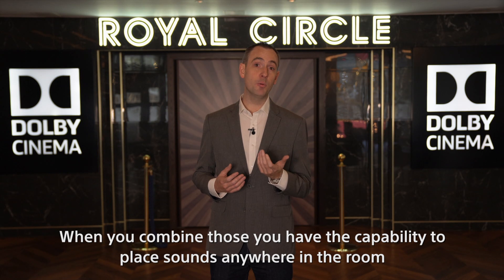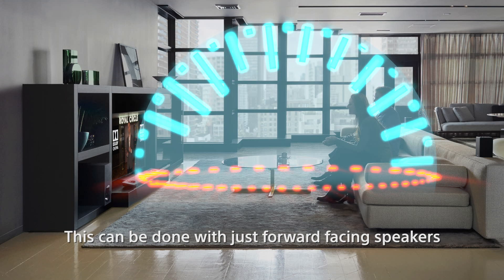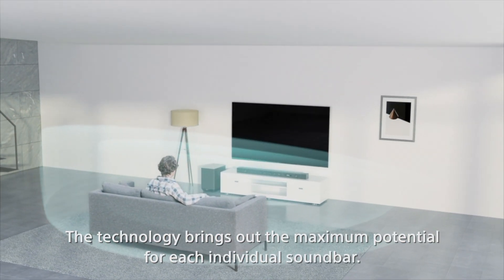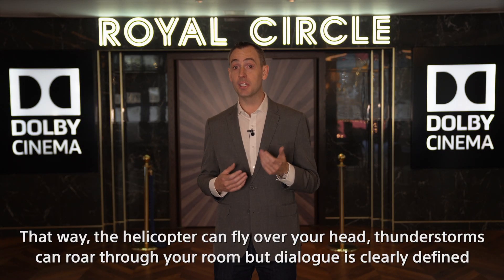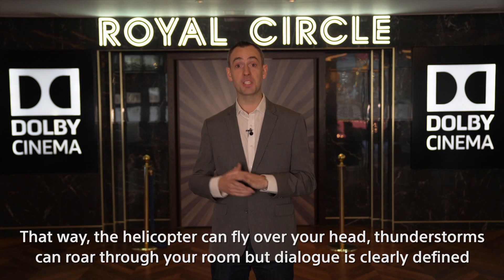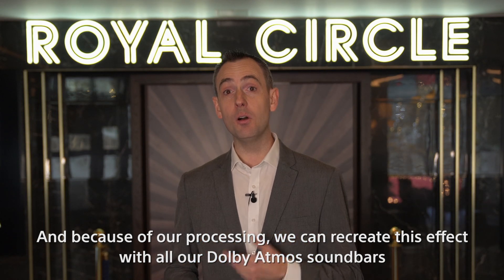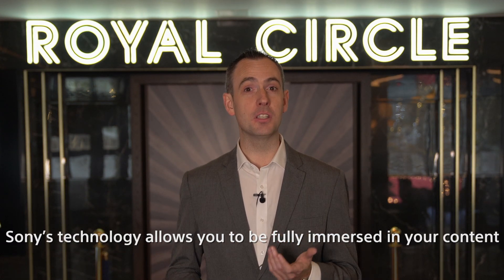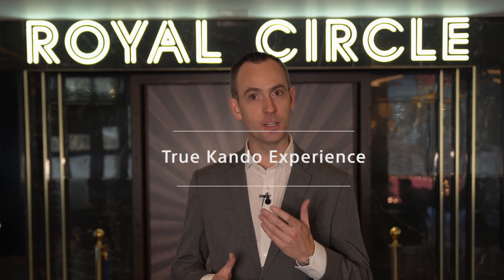When you combine those, you have the capability to play sound anywhere in the room — exactly what you need for Dolby Atmos. This can be done with just forward-facing speakers or combined with upward-firing speakers, bringing out the maximum potential for each individual soundbar. The helicopter can fly over your head, thunderstorms can roar through your room, but dialogue is clearly defined where the actors are on screen. Because of our processing, we can recreate this effect with all our Dolby Atmos soundbars, from the entry model all the way to the flagship. Sony's technology allows you to be fully immersed in your content and be moved by every bit of emotion — a true Kando experience.